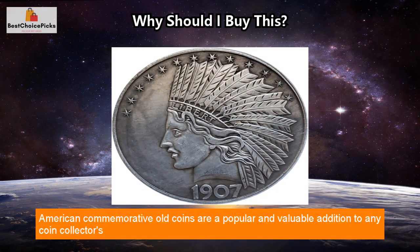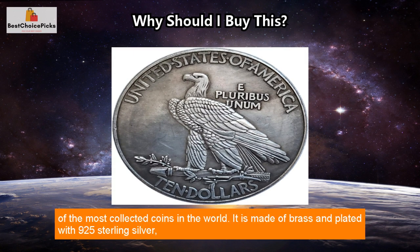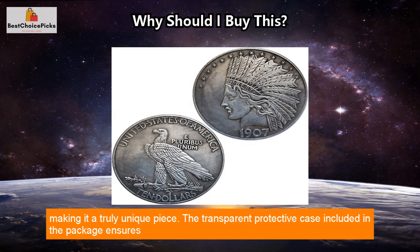American commemorative old coins are a popular and valuable addition to any coin collector's collection. This particular coin is an authentic 1907 Morgan Indian Head $10 coin, which is one of the most collected coins in the world. It is made of brass and plated with 925 sterling silver, making it a truly unique piece.